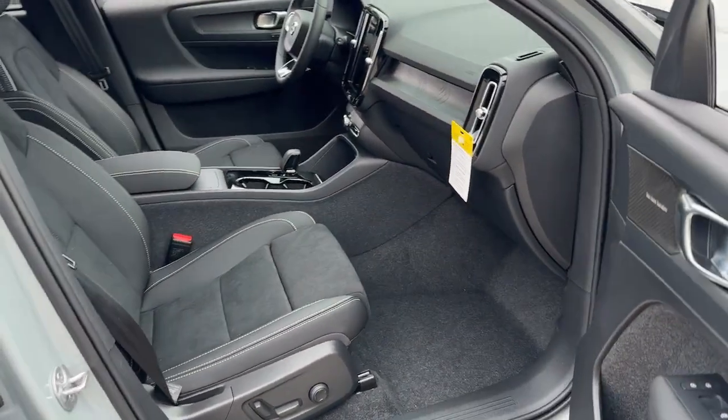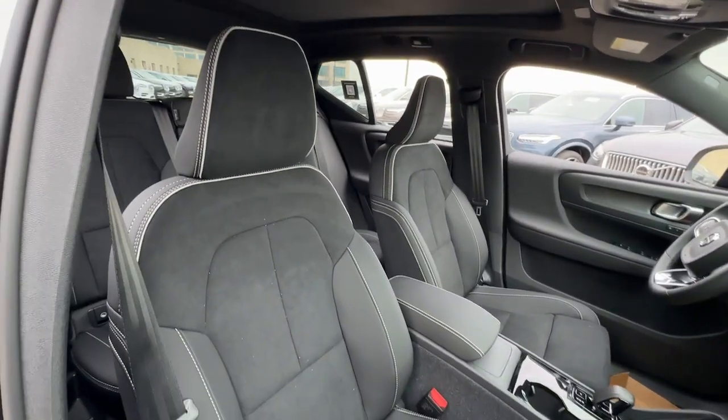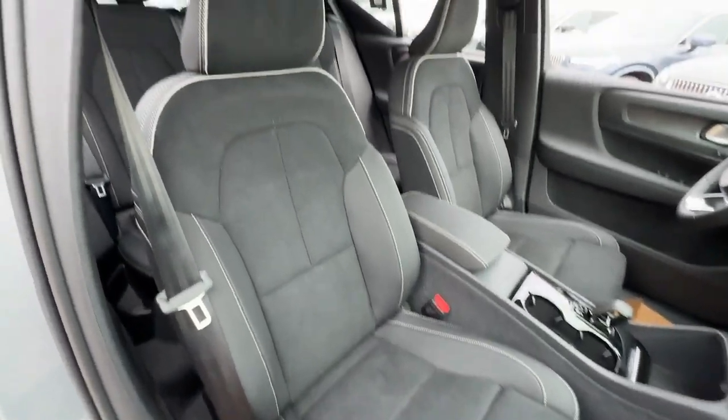Its tech-forward design, refined and powerful performance, all-weather capability, and modern Scandinavian style combine to let you enjoy the journey in a whole new way.